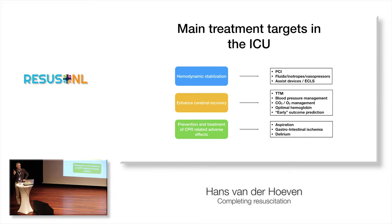Then the most important thing in the ICU is definitely to enhance your cerebral recovery. That includes targeted temperature management, blood pressure management — very important and probably new for most of you — carbon dioxide and oxygen management, which we discussed yesterday, and optimal hemoglobin, which is very, very difficult in these patients. And of course there is early outcome prediction, which I won't cover in this lecture.